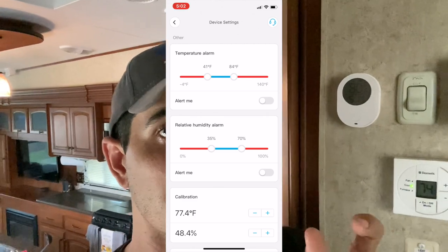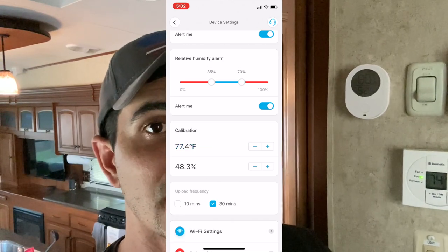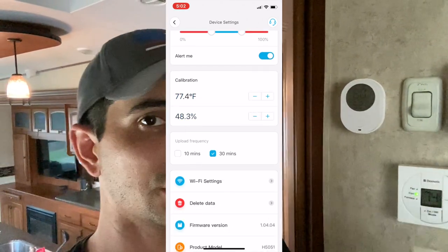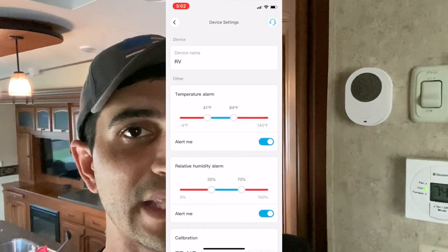You can set a high and a low on both temperature and humidity — this does both. It's pretty accurate, and it also has an offset if you wanted to change it to match your thermostat. If you feel like there's a false reading, you can change that inside the app.